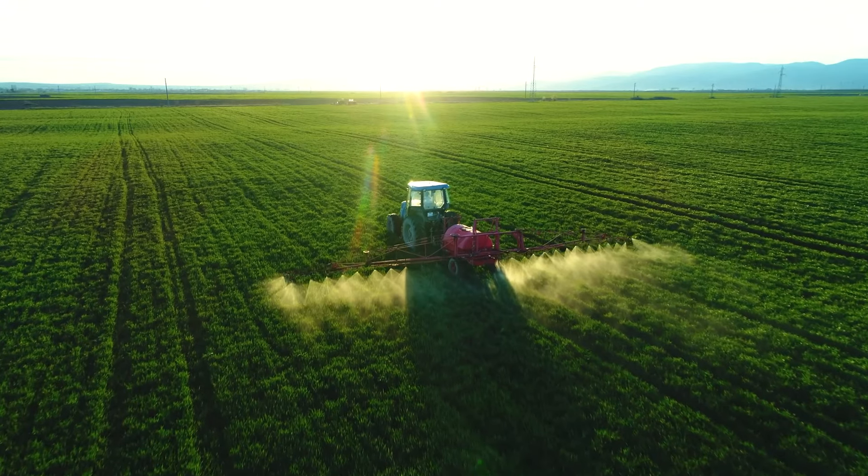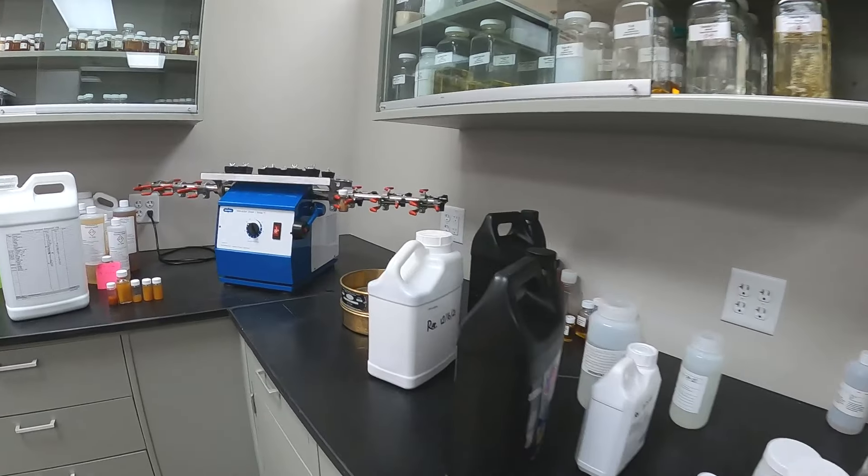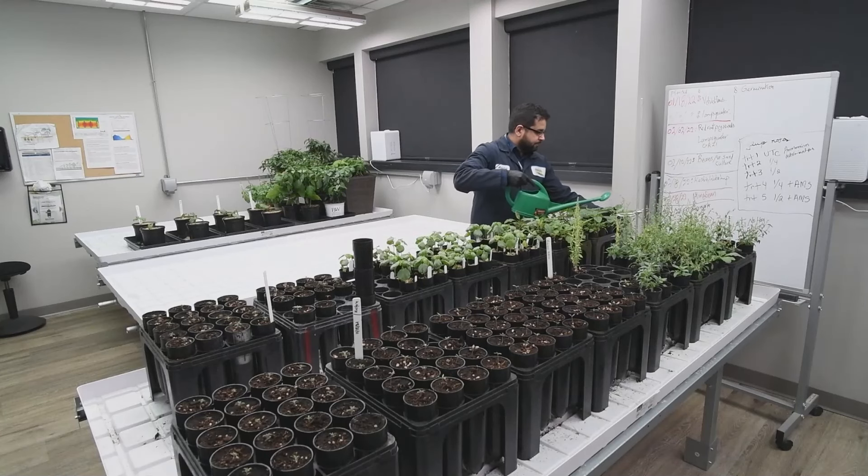We're a private label company. We manufacture for a lot of different companies in the industry. Our product is adjuvants and surfactants. The majority of our work is for the agricultural industry.